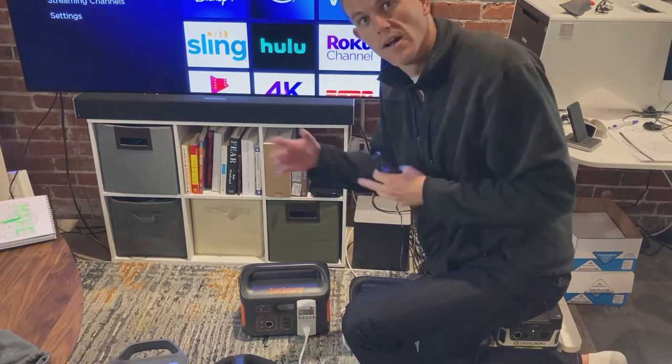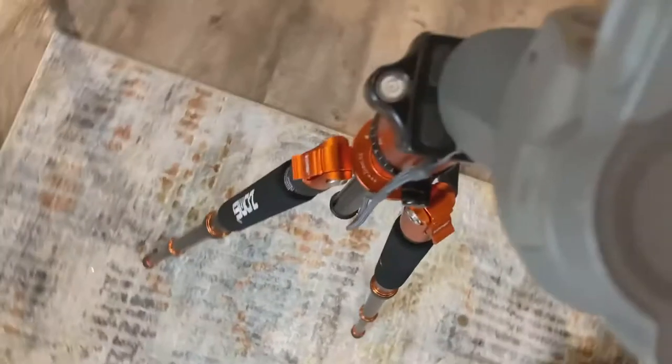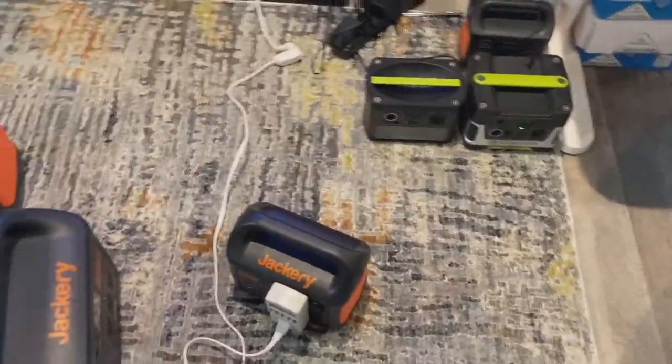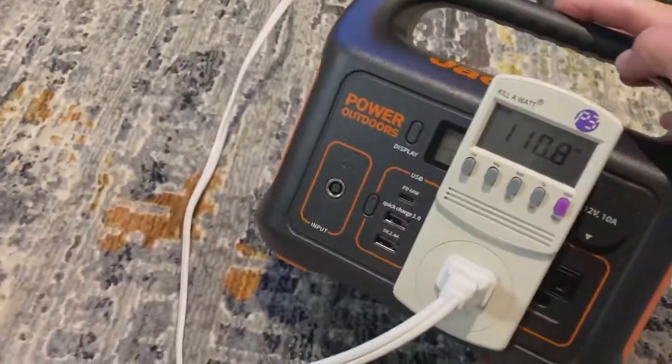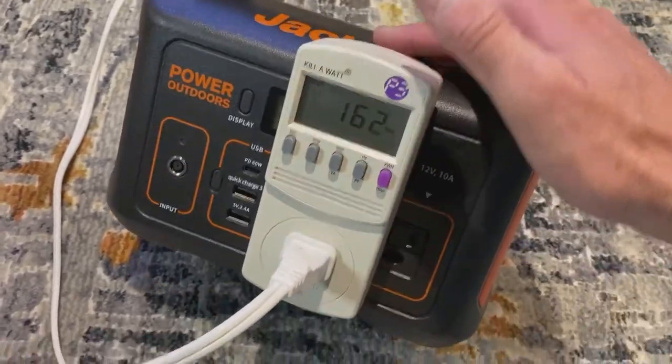Let's keep going down and see how small a battery we can use to run a 150-watt TV. This is the new Jackery 300. We lost the camera for a moment, but the Jackery 300 is running at 162 watts — no problem there.